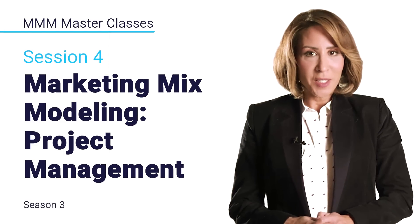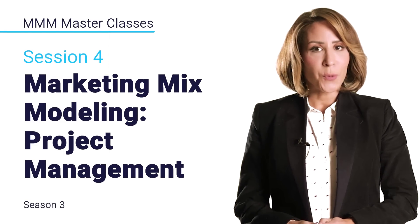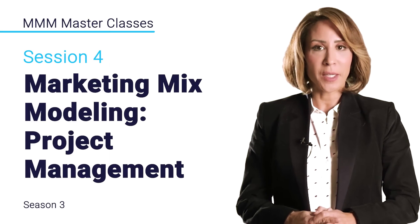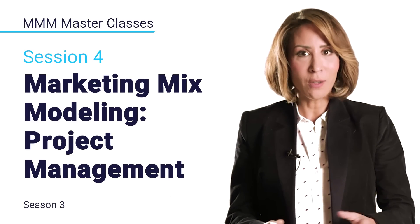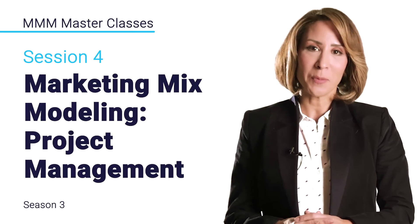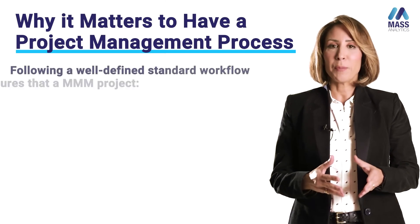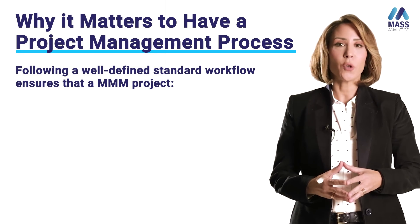Hello everyone. In this presentation I would like to share with you some useful tips when it comes to running your marketing mix modeling in an efficient way. This is what I call project management in marketing mix models.